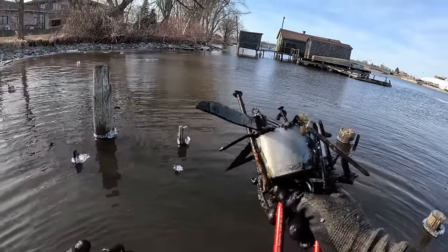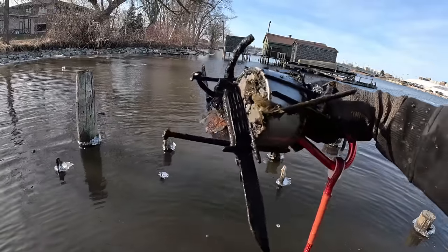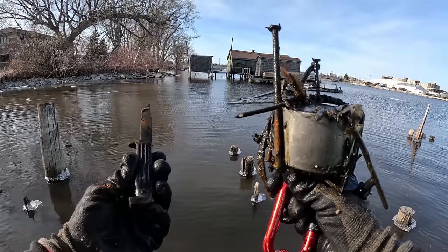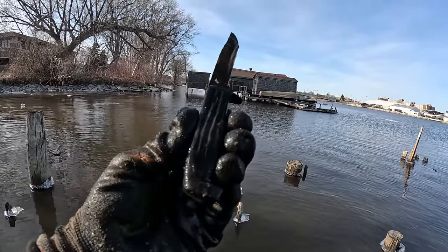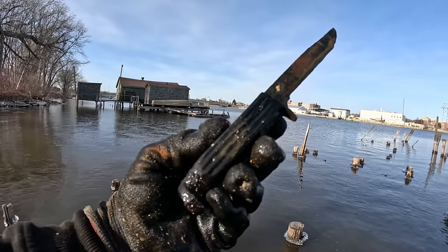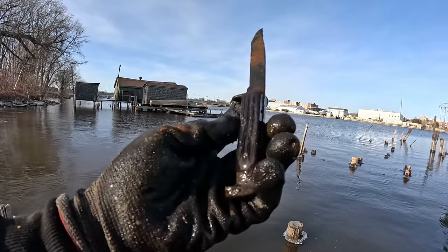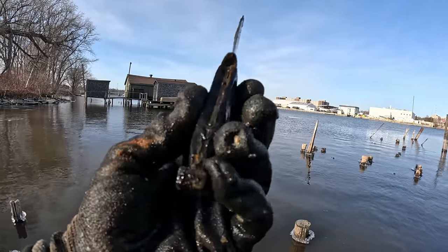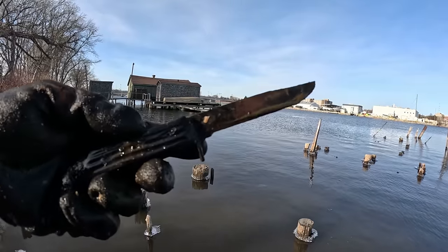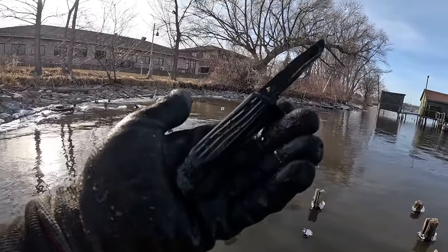Whoa, dude — I almost just poked myself with that thing. You guys see that? Holy smokes. I'm looking through all the scrap on here, and I literally almost just poked myself in the arm with this thing. Pretty sure that's got to be like a plastic-type handle, because if it was wood, that sucker would be gone by now. That looks like an old one — I don't see any writing or nothing on there. That's pretty cool, you guys.